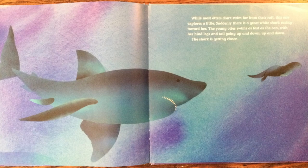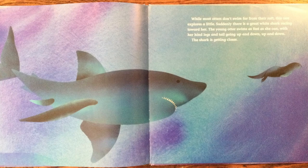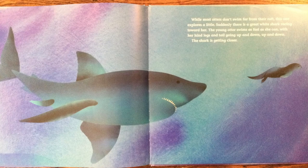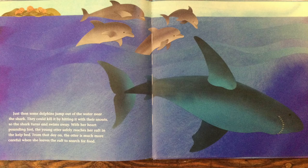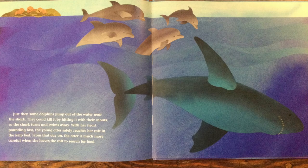Suddenly, there's a great white shark racing toward her. The young otter swims as fast as she can, with her hind legs and tail going up and down, up and down. The shark is getting closer. Just then, some dolphins jump out of the water near the shark. They could kill it by hitting it with their snouts, so the shark turns and swims away. With her heart pounding fast, the young otter safely reaches her raft in the kelp bed. From that day on, the otter is much more careful when she leaves the raft to search for food.